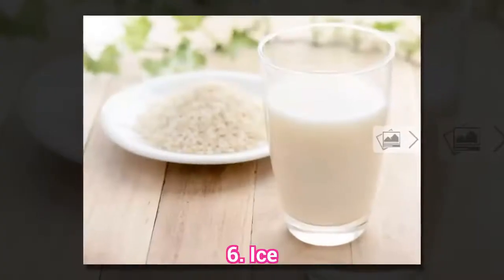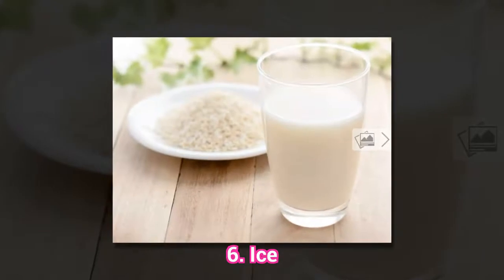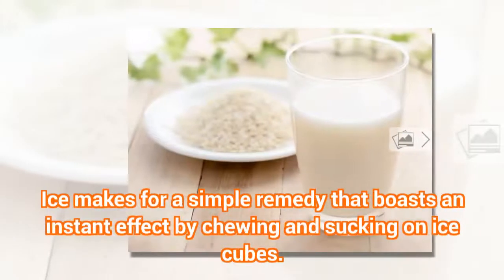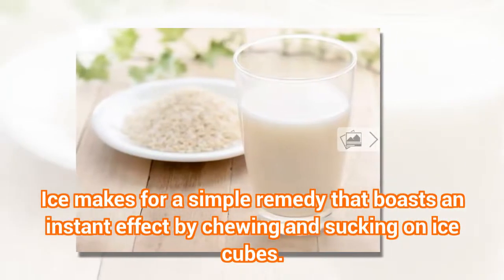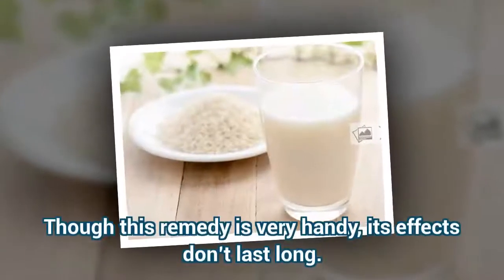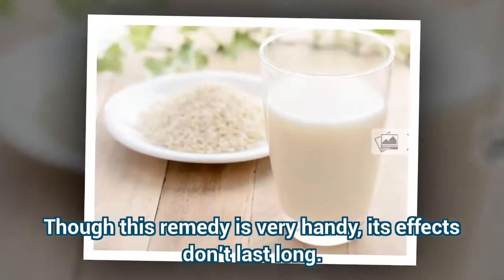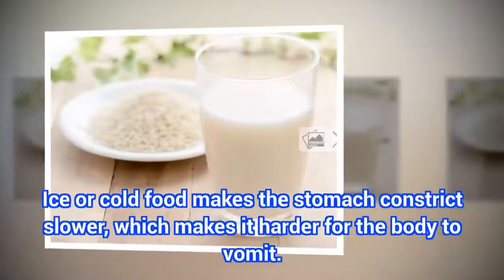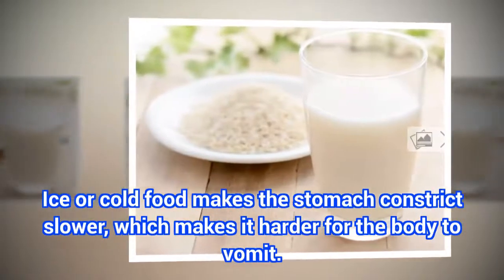6. Ice. Ice makes for a simple remedy that boasts an instant effect by chewing and sucking on ice cubes. Though this remedy is very handy, its effects don't last long. Ice or cold food makes the stomach constrict slower, which makes it harder for the body to vomit.